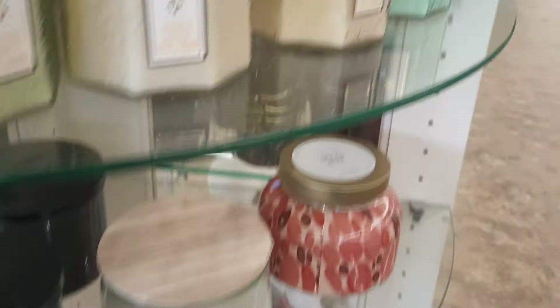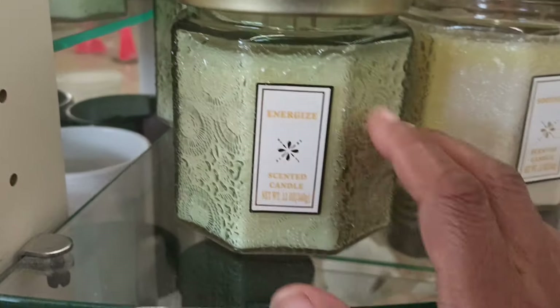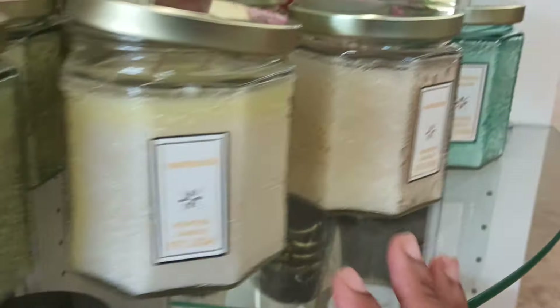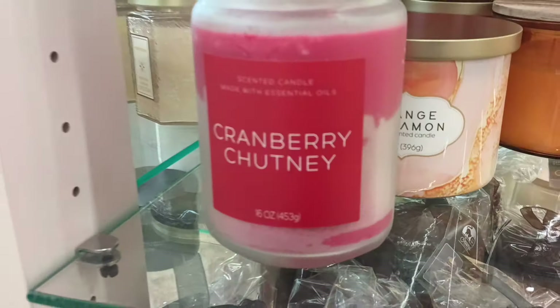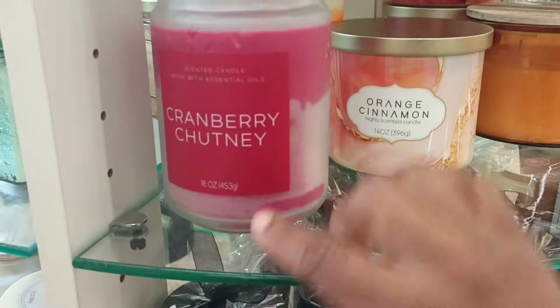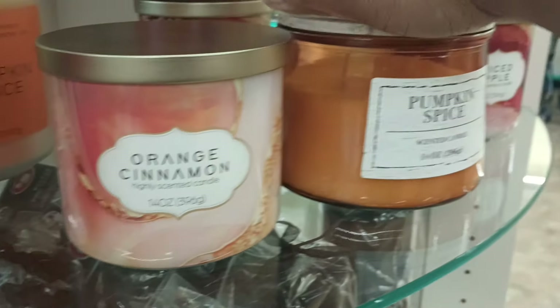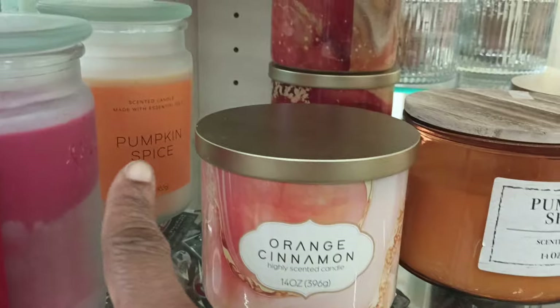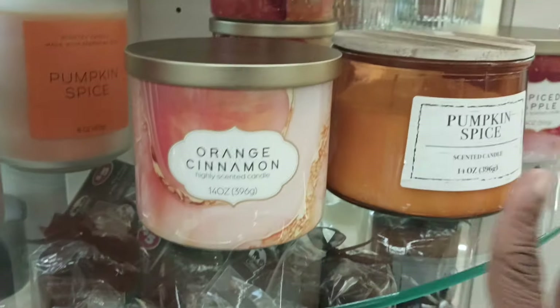They also have these with this beautiful glass texture — I love the design. We got Energized, Soothing, and Waterfall Willow in this beautiful turquoise. Then we did see cranberry chutney, and they also have pumpkin spice with the wooden top and pumpkin spice in the frosty jar. Y'all, they are doing their thing!